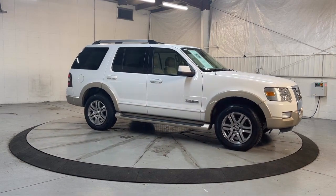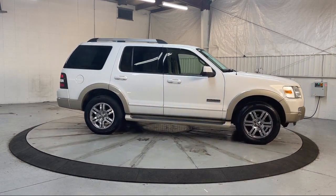It also features electronic stability control, air conditioning, tire pressure monitoring system, traction control, and much more.